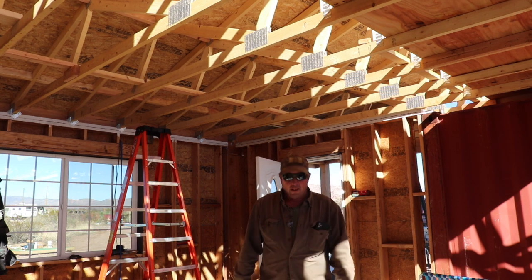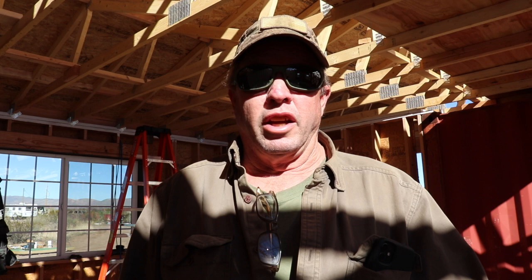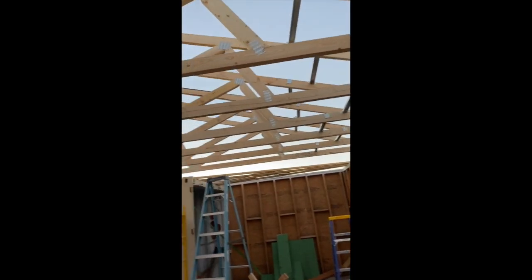Hey YouTube, what's up? It's been a long time since I've been on here giving you an update on our house build, but a lot's been happening. We had a lot of delays — COVID, and the engine blowing up on the truck — but we've got some catching up to do. We're going to talk about the trusses, the sheathing, and much more. We got all but five trusses up today.